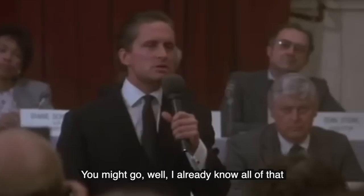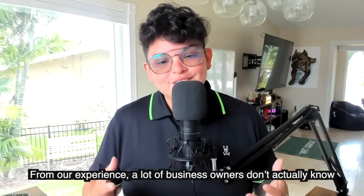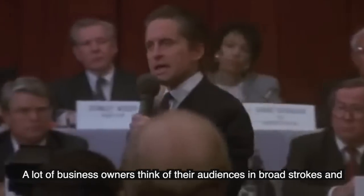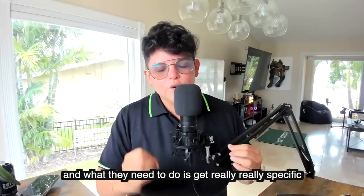And you might say, well, I already know all of that. But from our experience, a lot of business owners don't actually know. You have to start with your audience. A lot of business owners think of their audience in broad strokes, and what they need to do is get really, really specific.